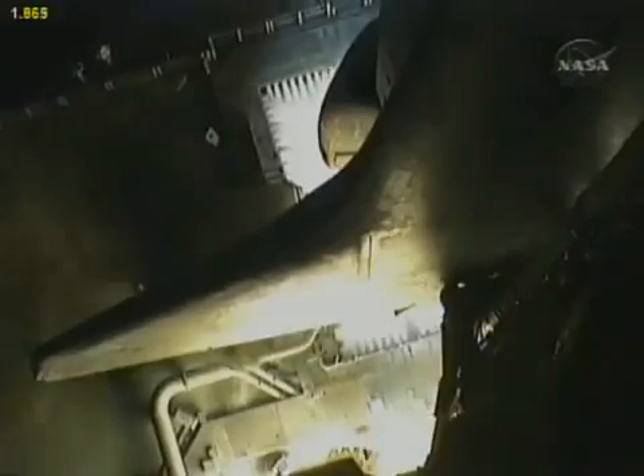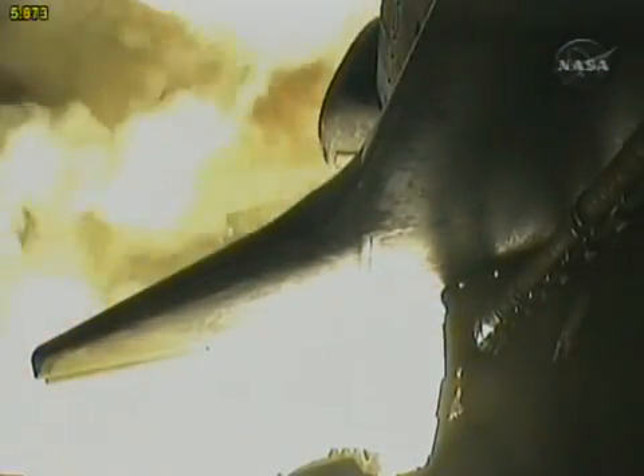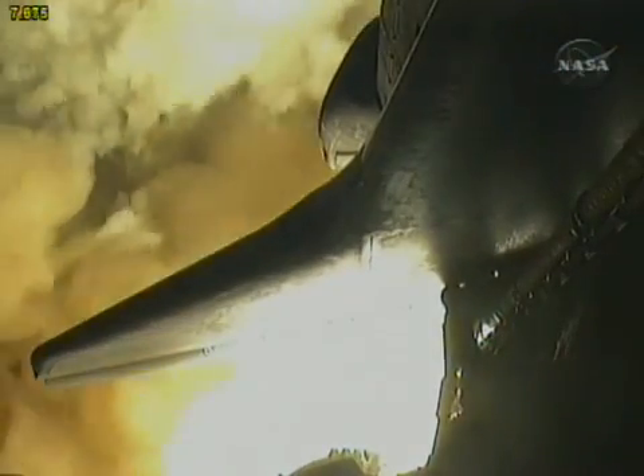Booster ignition and liftoff of Space Shuttle Endeavour, preparing our home in space for a larger international family.